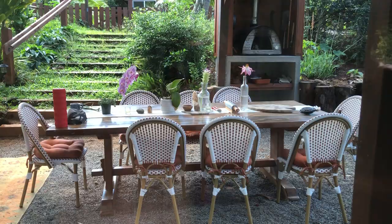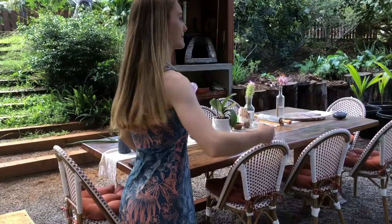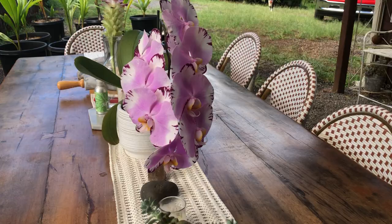Outside is the outdoor dining area where people can sit and eat. They've got a new little pizza oven, and they actually take the coconut shells — which are really rich in carbon — and use them as fuel in the pizza oven to cook macaroons and other things.